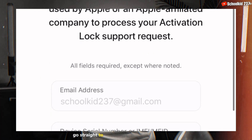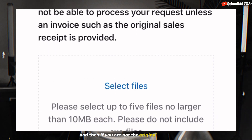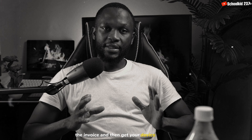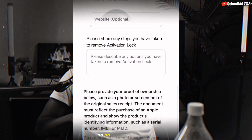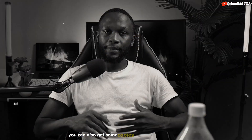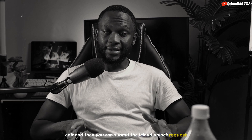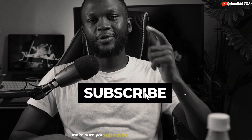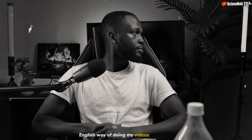Once you are on that page, you need to enter the different information from your invoice, because when you buy your phone you need to get the invoice. If you are not the original owner, there are certain ways you can get the invoice and get your device unlocked. All the information you see on that page corresponds to what is present on a normal invoice. You can also get copies of an original invoice, edit them, and then submit the iCloud unlock request. That's how you can unlock your device.